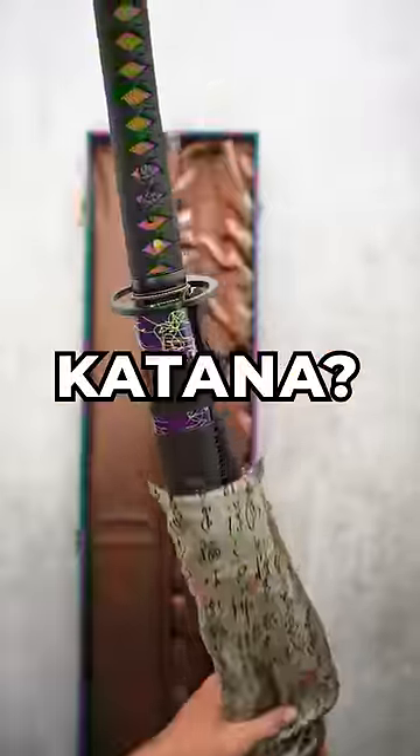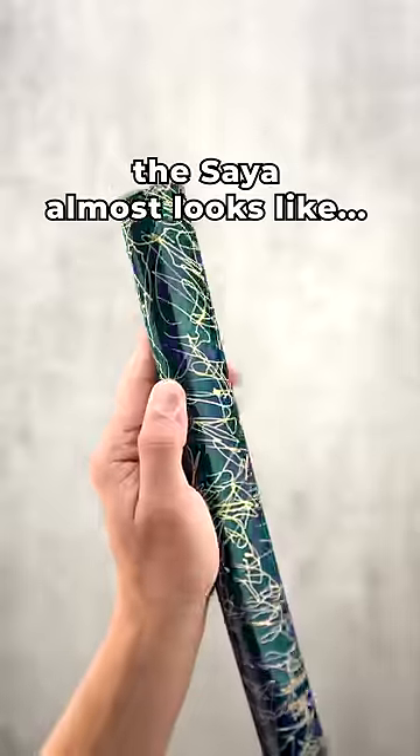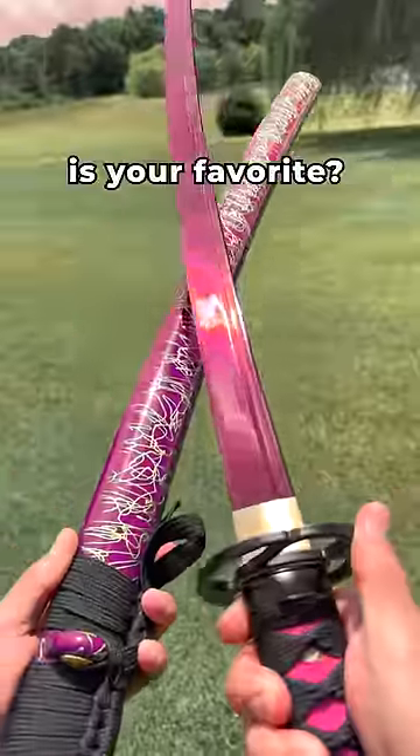Can you guess the color of this katana? The blade itself is one of the most beautiful colors a blade can be. The style almost looks like Spider-Man's webs malfunctioned all over it, but I think it looks superb. And actually, before you see the real color, which of these colors is your favorite?